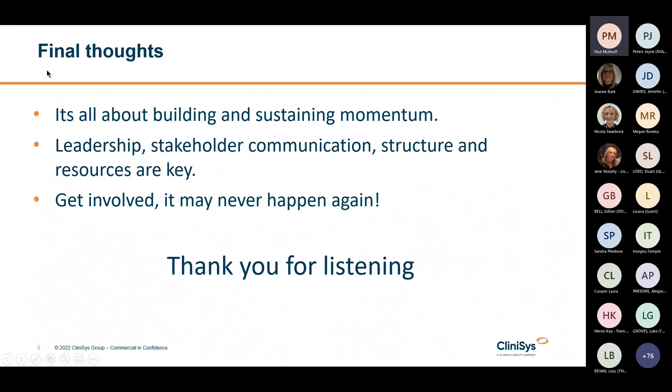A LIMS deployment project is no different than any other major project. To succeed you need leadership, stakeholder communication, structure and resources. You also need to make sure that you're continually making decisions and looking ahead to the next stage to maintain momentum. Our model is all about building momentum and making sure that the right people are in the right structure to do the right things at the right time. This generates confidence — the energy that comes from a LIMS procurement is captured and channelled into the project, demonstrating progress and that go live is going to happen.